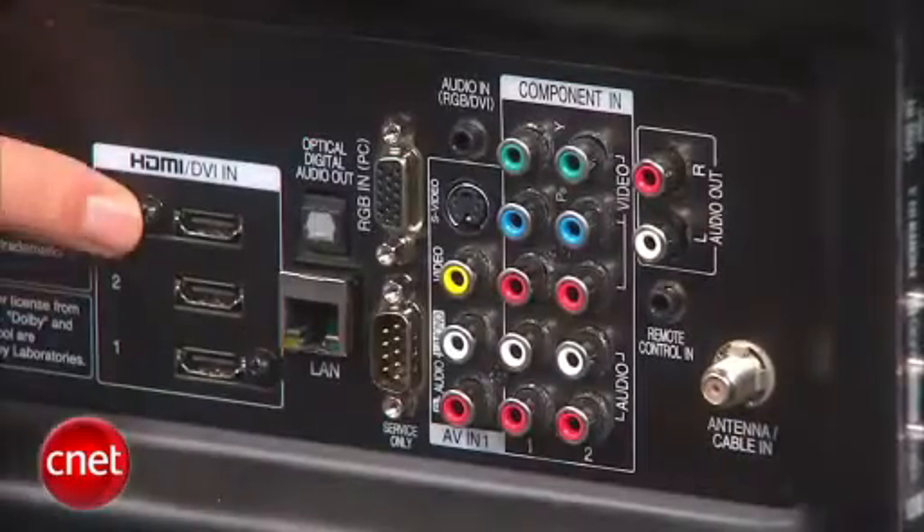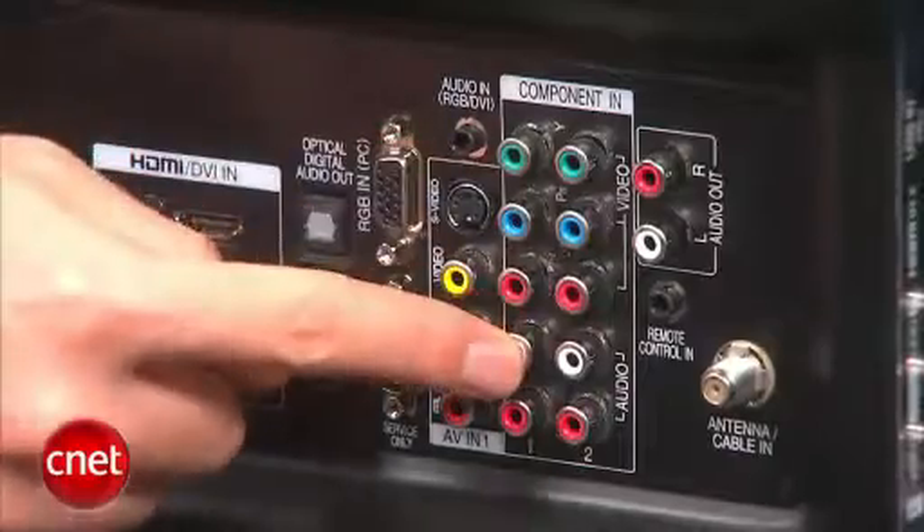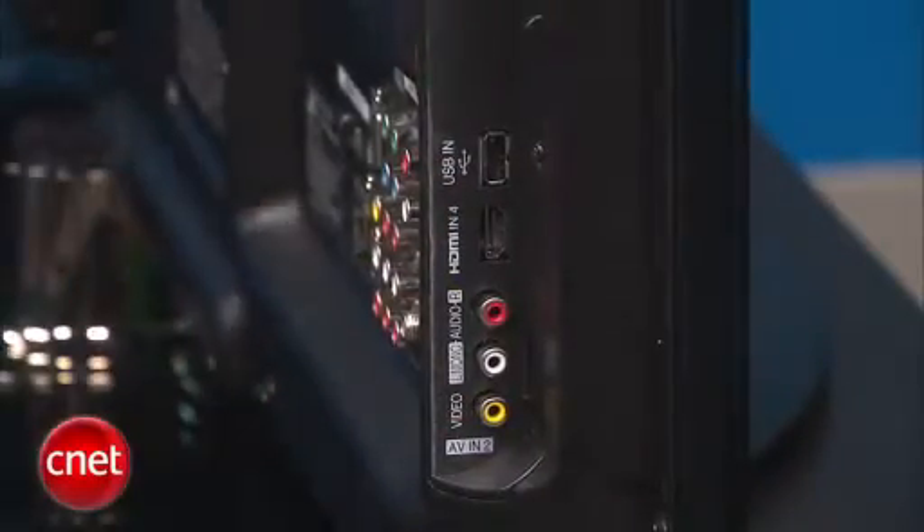The back panel includes three HDMI inputs, two component video inputs, and a PC input. There's also a fourth HDMI input on the side, which is fast becoming pretty standard among TVs like this, and of course, plenty of connections for all of your AV gear.